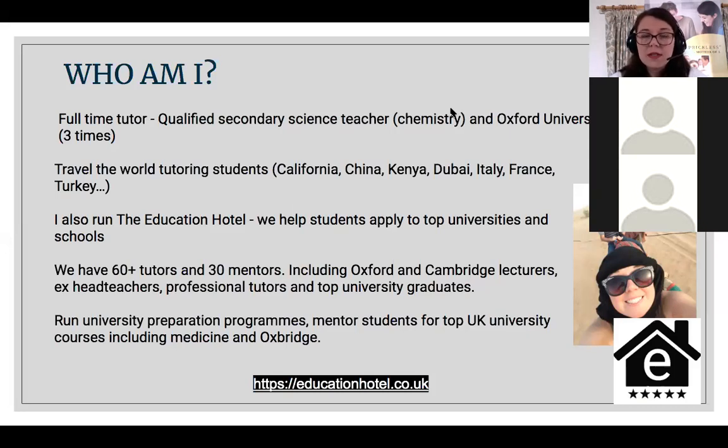Typically I travel around the world tutoring students. Due to coronavirus, I'm currently located in Oxford, where I also run the Education Hotel. The Education Hotel helps students apply to top universities, schools, and supports with GCSEs and A-levels. We've got about 60 tutors and about 30 mentors, and we are very lucky to have some really standout tutors who are Oxford and Cambridge lecturers, ex-head teachers, professional tutors, and top graduates.